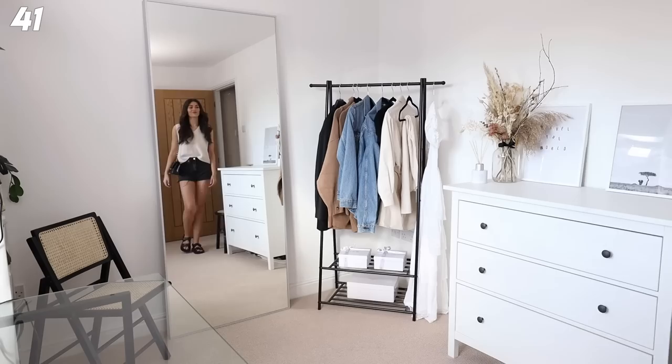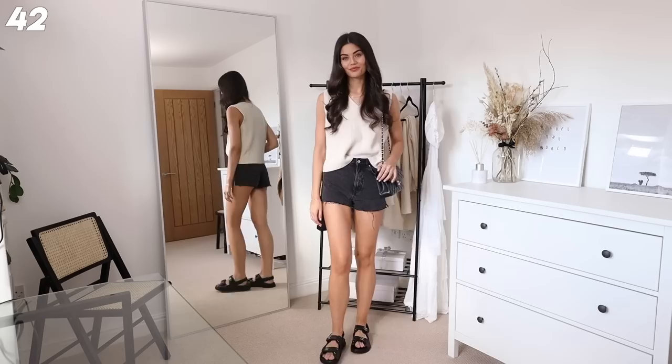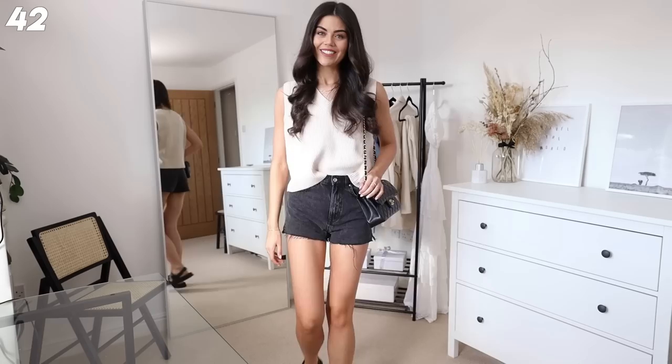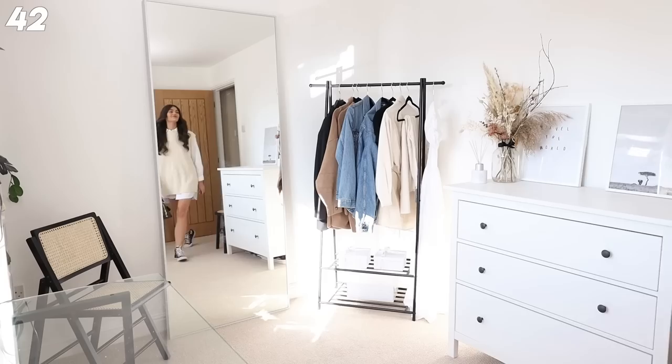Next up we've got a kind of knitted vest - I'm still unsure on this one. But I again love these Zara shorts. I've just paired it with a classic flap and some chunky sandals. I don't know how I feel about V-necks with nothing under them - is that a me thing or an actual thing? It feels a bit like trainers without socks.